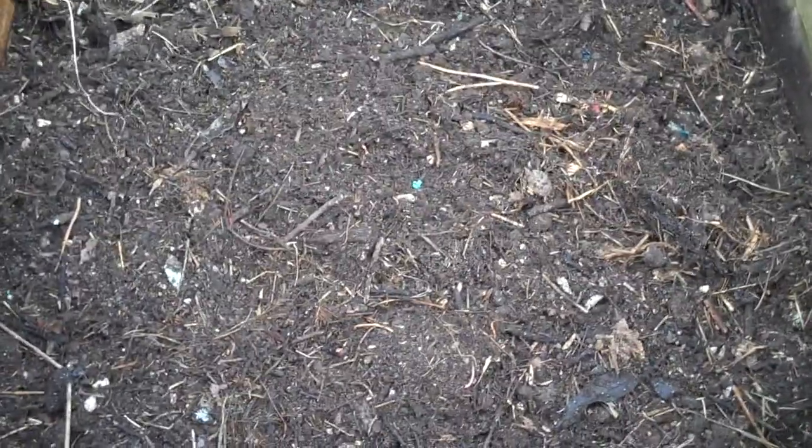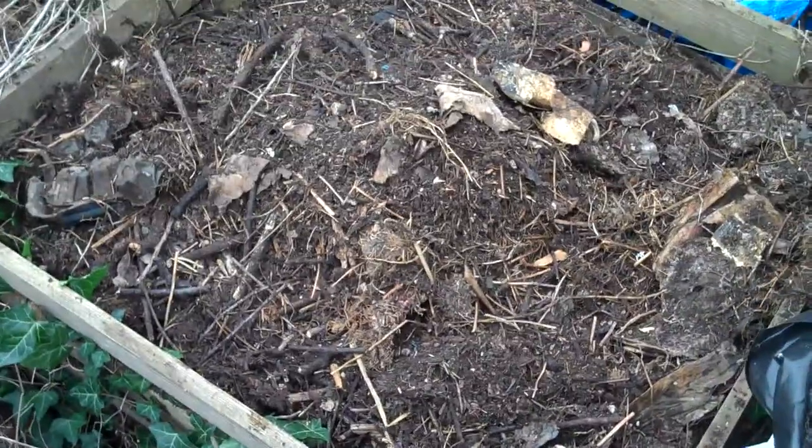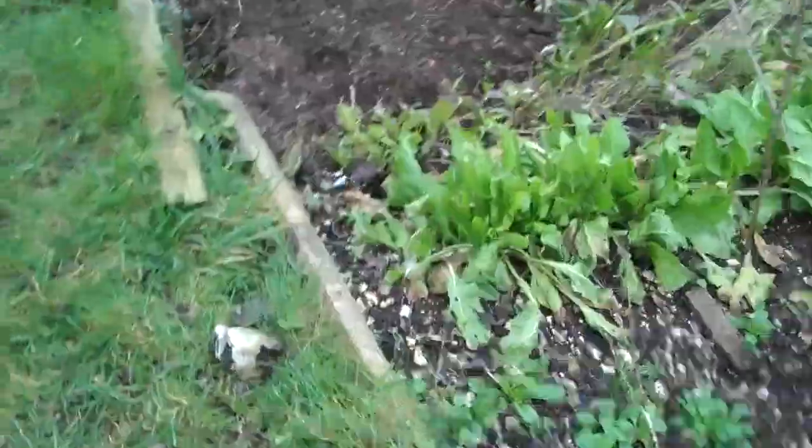And I turned this compost. I turned it from there to there, so that eventually it can be spread over here.